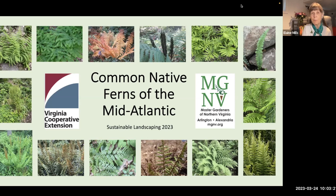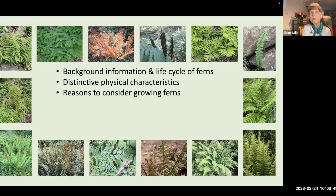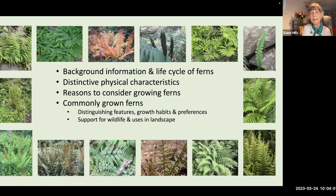Welcome everyone to another of our talks in the Sustainable Landscaping series. I'll begin today by giving you a brief background, then discuss the unique life cycle of ferns. I'll describe their distinct physical characteristics and introduce glossary terms you may not be familiar with. I'll also mention excellent reasons for you to consider growing ferns in your own gardens, and then move on to discuss some commonly grown ferns for the mid-Atlantic region, covering distinguishing features, growth habits, and preferences for sun exposure and moisture.